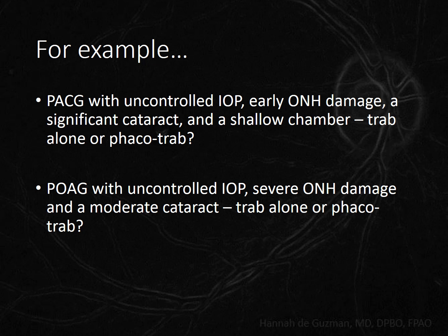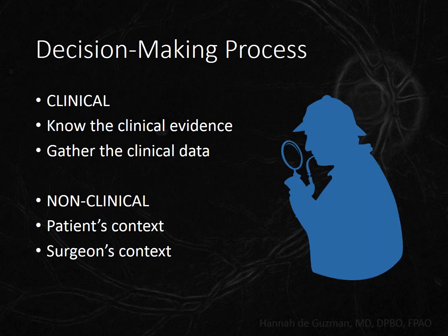To be more specific: what if that patient is a primary angle closure patient with uncontrolled IOP, early damage, a significant cataract, and a shallow chamber? Should we do a trabeculectomy alone or combine it with a phacoemulsification? On the other hand, what if the patient has open-angle glaucoma, also with uncontrolled IOP, severe damage, and a moderate cataract? How do we come up with a decision? What information do we need to weigh the risks versus the benefits?